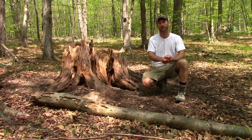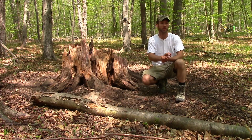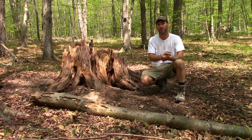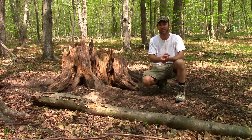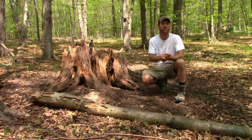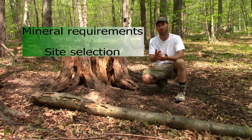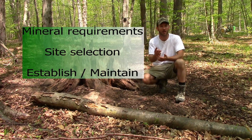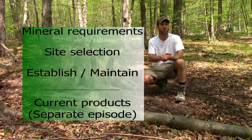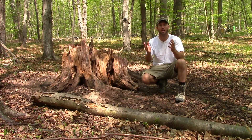A well-rounded habitat management plan isn't complete without supplementing your deer with the minerals they require. Lactating does and antler-building bucks benefit significantly when mineral sites are available on your property. In this episode, we're going to talk about why deer need mineral, proper site selection, establishing and maintaining a mineral site, as well as taking a look at what types are on the market today. It's an important topic, so stay with us.